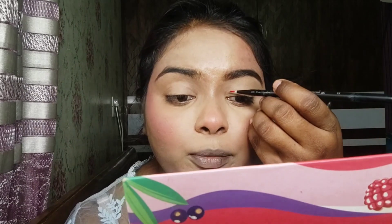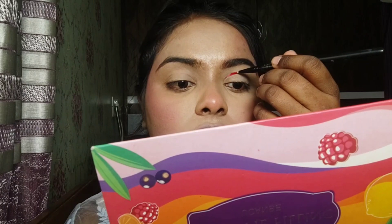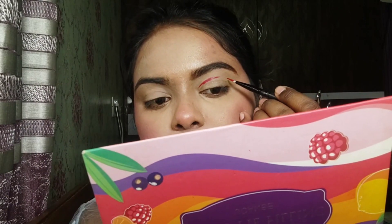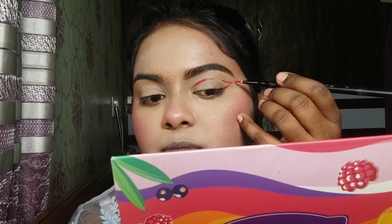I have taken a brush here and I will create a graphic eye look. I will use this red lipstick as a liner on my eyes — you need to be very precise. I am creating a liner in this pattern. You can see that we have created a little bit of eyeliner.